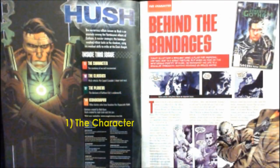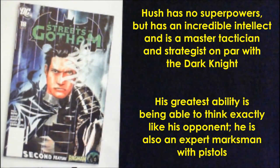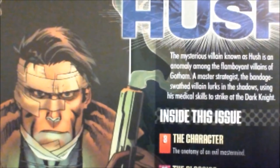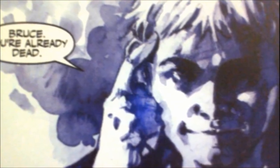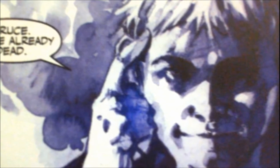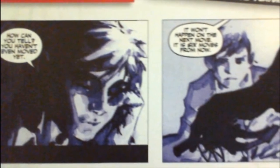First up, the character section, where we learn that the villain known as Hush was once a childhood friend of Bruce Wayne named Tommy Elliott. The pair grew up together and became best friends, Tommy's keen analytical intelligence proving to be more than a match for Bruce's brilliant young mind, as they liked to challenge each other in games of chess.